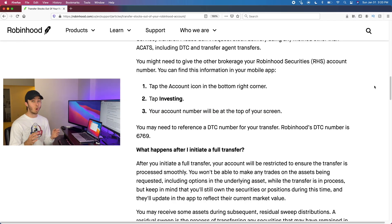You may be wondering what information your brokerage will need. This can vary, but overall they'll need your Robinhood securities account ID. To get this, go to the account icon in the bottom right corner of the app, tap 'Investing,' and your account number will be shown at the top of the screen. You might also need to reference a DTC number — Robinhood's DTC number is 6769.